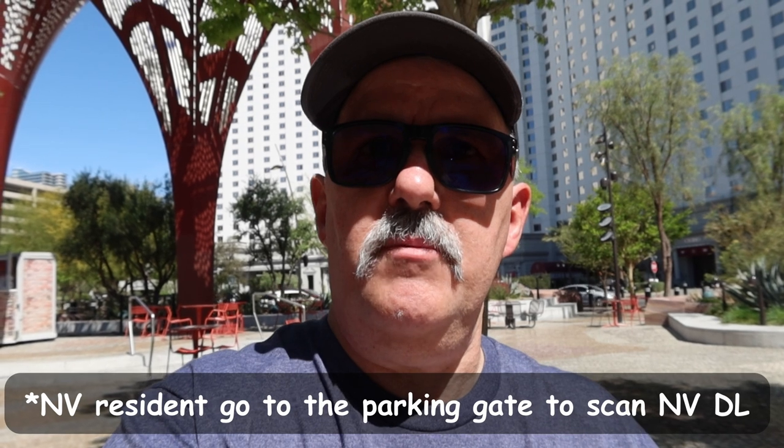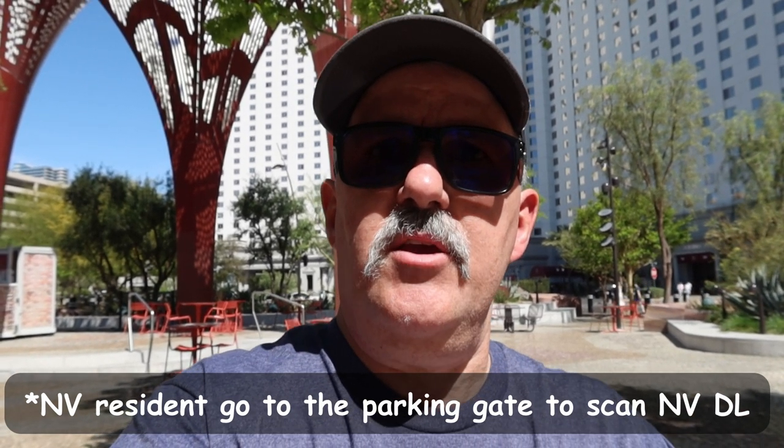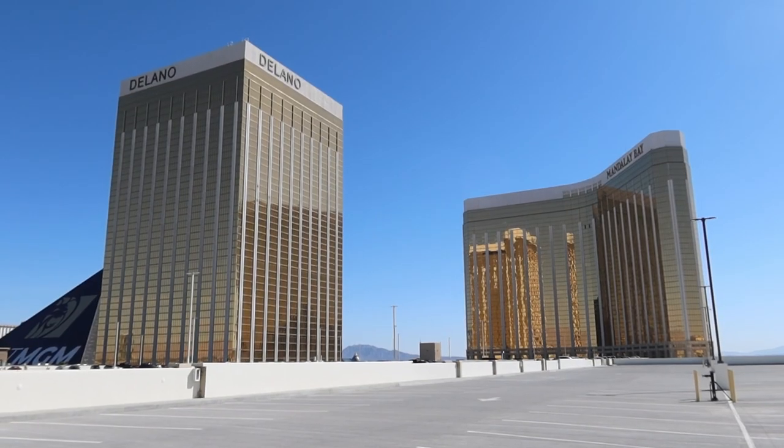Method number two: if you're a Nevada resident, your Nevada driver's license gets you three hours of free parking. You pull your parking ticket, go into the casino, have dinner, do your thing — and if you're exiting within three hours, on your way out you put your parking ticket into the machine, scan your Nevada driver's license, the gate goes up, and you exit.